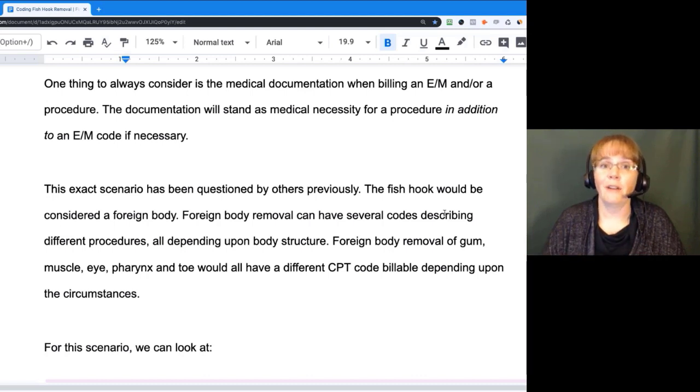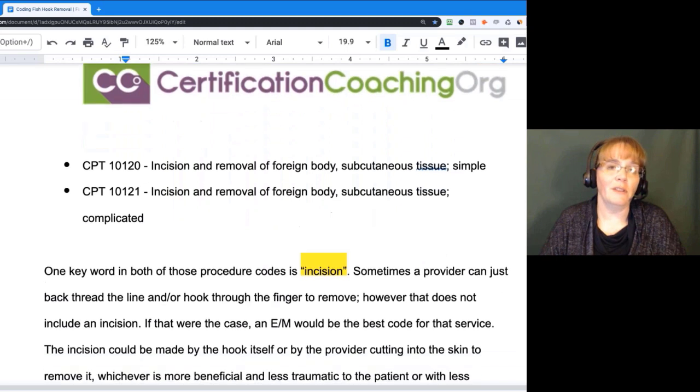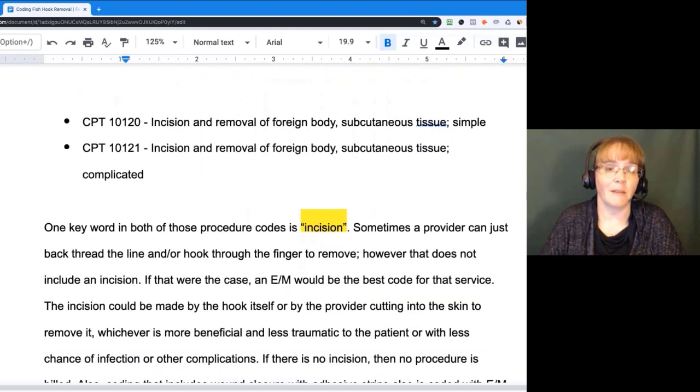For the scenario we have, we can take a look and see what that would fall under. We have two CPT codes in the integumentary system that would justify a foreign body removal of a fish hook: CPT 10120 and 10121 — incision and removal of a foreign body, subcutaneous, simple or complicated. It depends on the situation, but the key word in both is incision.